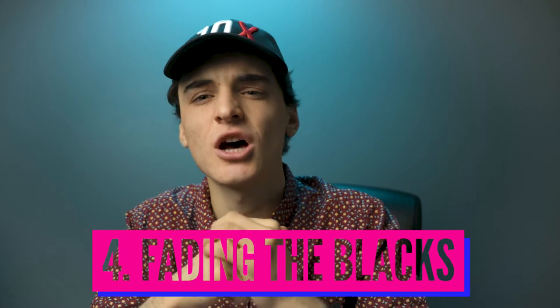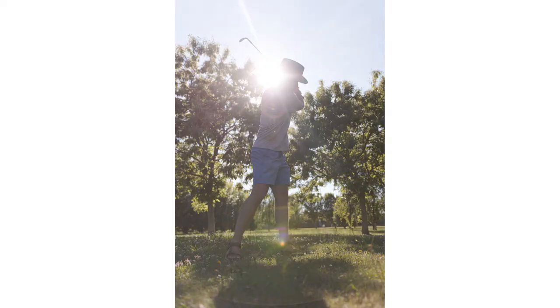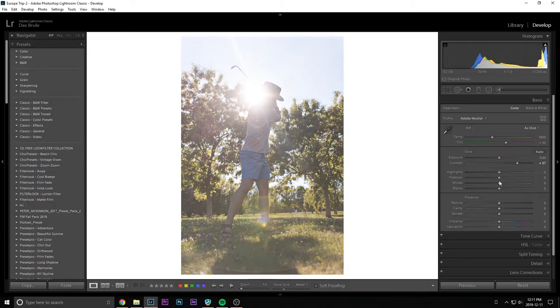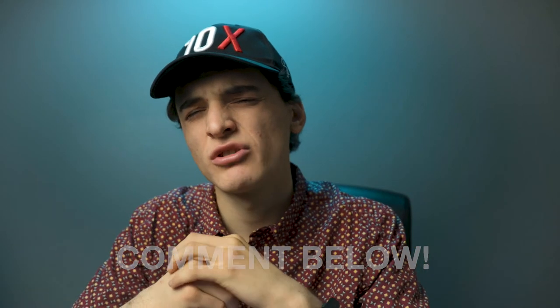Number four: softening the blacks — or fading your blacks — for sure was a thing I see all the time. You're going to grab that tone slider and just bring those blacks up. It's going to make it look like a softer, cinematic look. I did it myself and I still see it today, but I do not think it's that great of a look. Let me know what you think about softening blacks in the comments below.